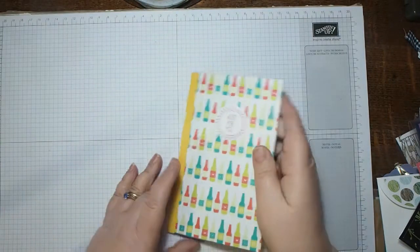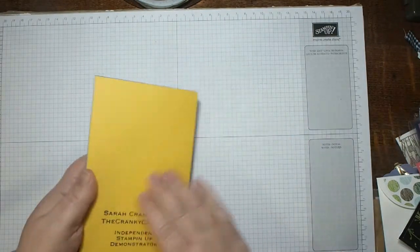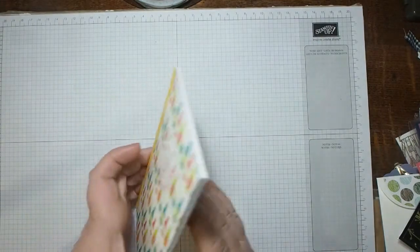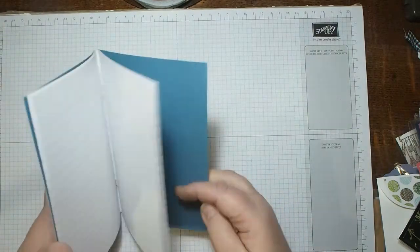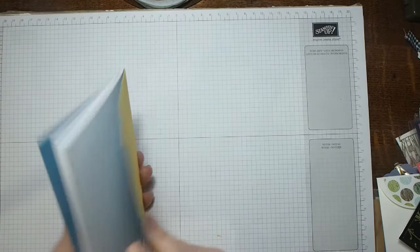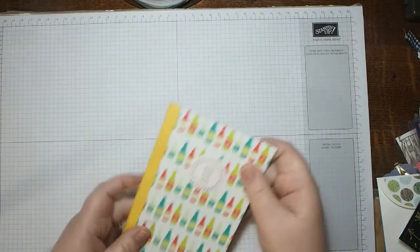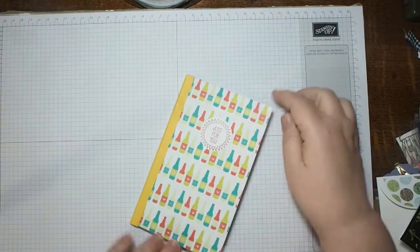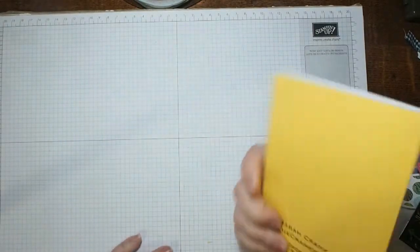A lovely little notebook from Sarah — Sarah Crankshot, the Cranky Crafter. She definitely has a blog — check it out at The Cranky Crafter. This is a great book for making more lists — I love it! Thank you Sarah.